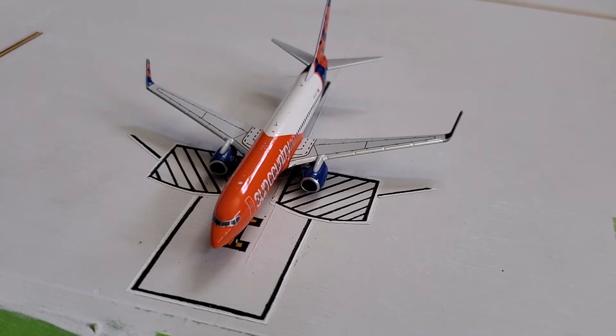Also, that green stuff you see is frog tape and I'll be constructing the terminal. I've already started it and will be making a video once I finish it, but until then there will not be any jetways in my airport updates. You can actually see the planes a lot better without them.